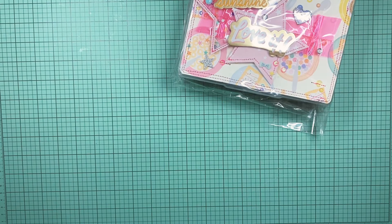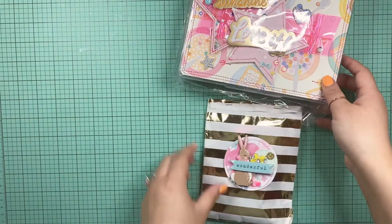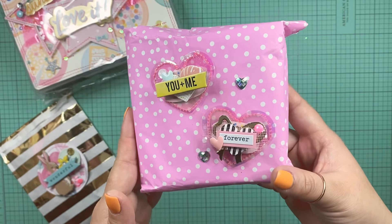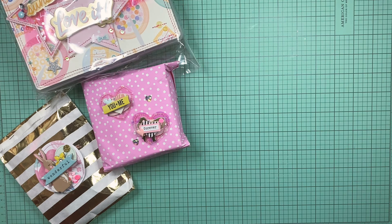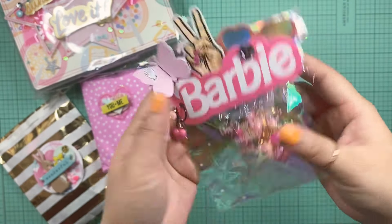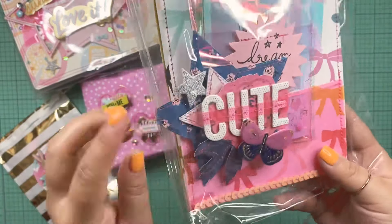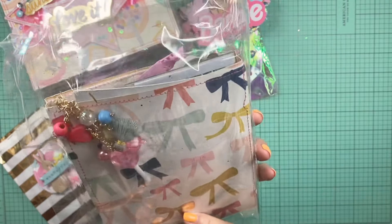Hey guys, welcome back to my channel! I'm so excited today - I got some happy mail from Tenille, who is Paper Milkshakes, and this traveled all the way from Australia! I can't believe everything made it intact. I cannot wait to dive in. I'm so grateful you don't even know how much I look up to your crafting. Thank you so much for this, you did not have to. I did read your card earlier - thank you so much for that!